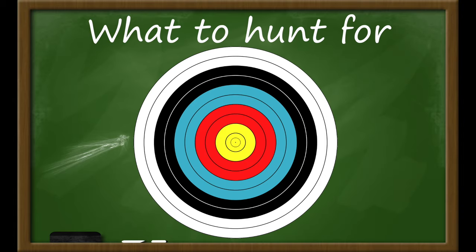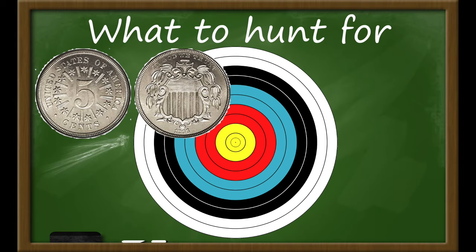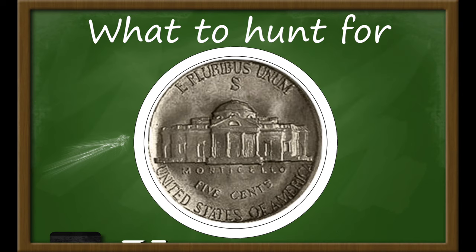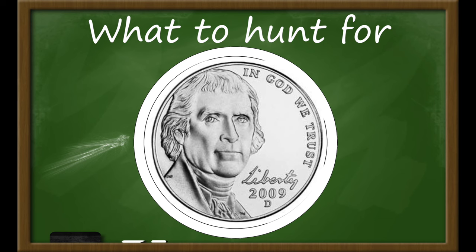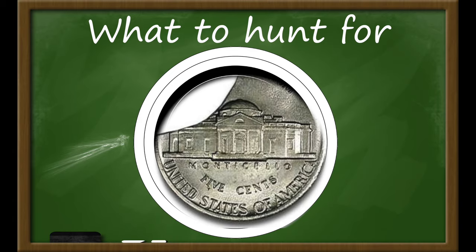So, what are we searching for? Here are some targets: Shield, Liberty, and Buffalo nickels. Silver War nickels. The 1950D Jefferson nickel, which is the key date — we probably won't find one of these, but I'll take anything from the 1950s or earlier. 2009 nickels, which have very low mintages. Proof nickels, and errors and varieties.